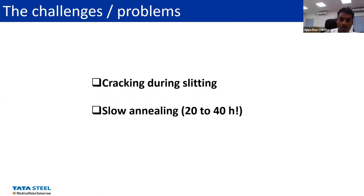The challenge is always how to accelerate the annealing process, so that the total time for component development will be much shorter.